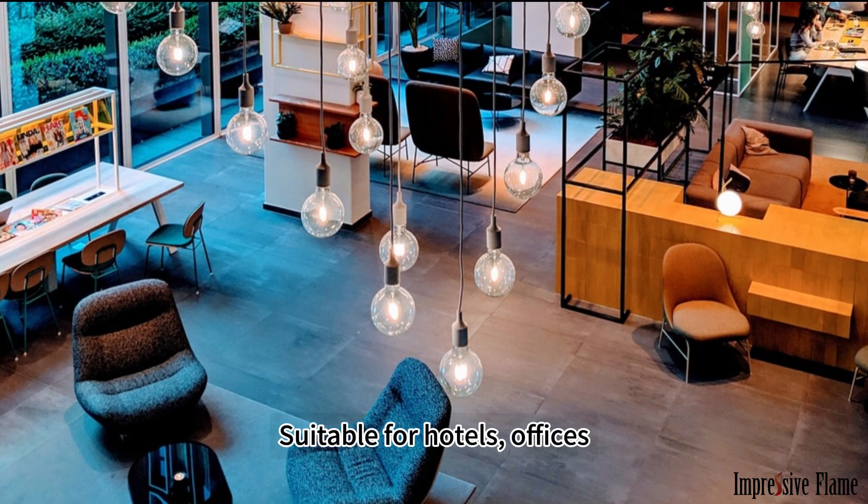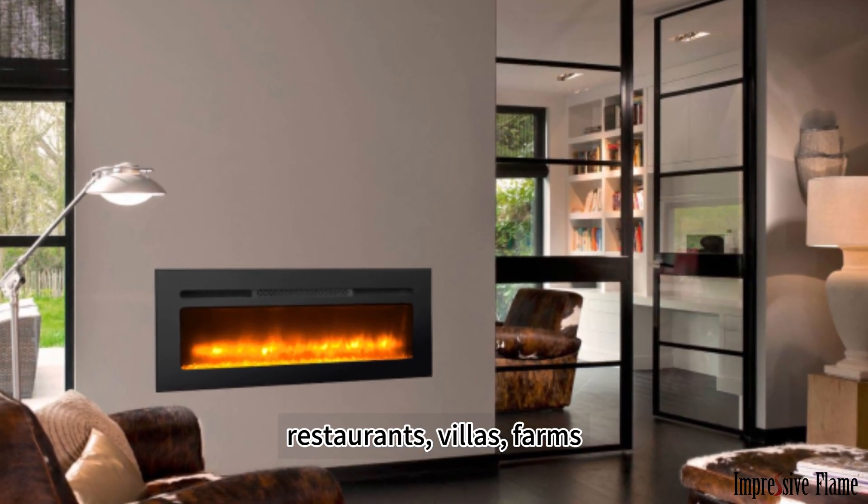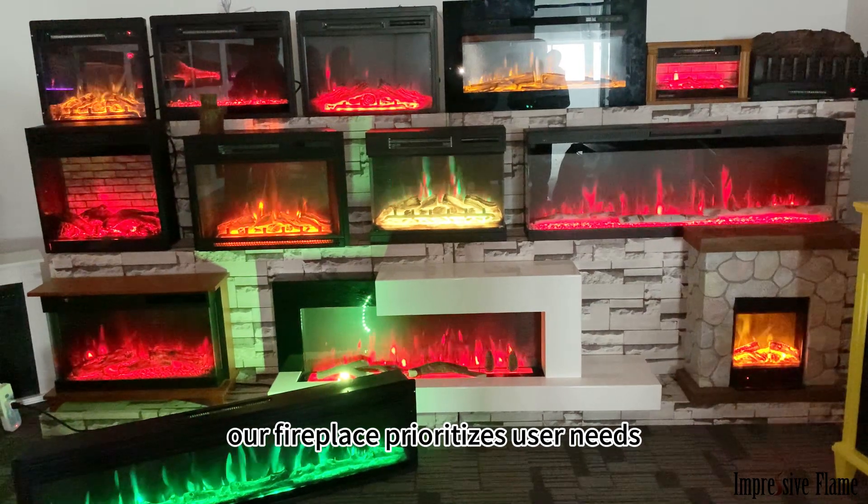Suitable for hotels, offices, bedrooms, restaurants, villas, farms, vacation homes, and RVs — our fireplace prioritizes user needs.